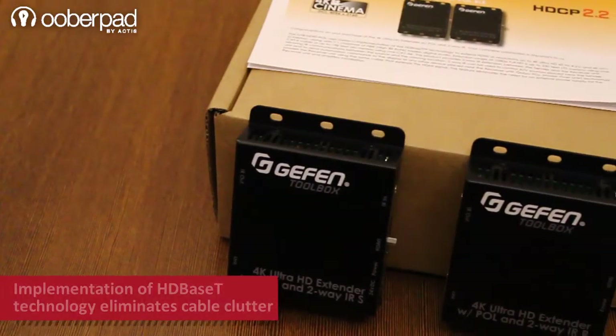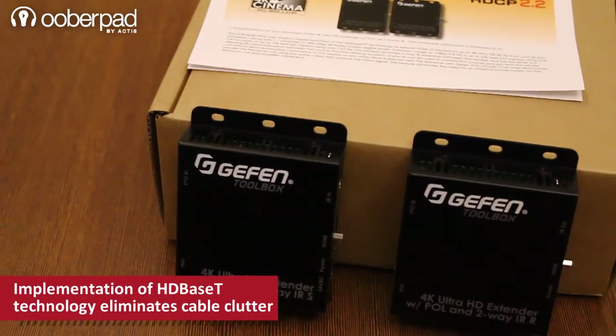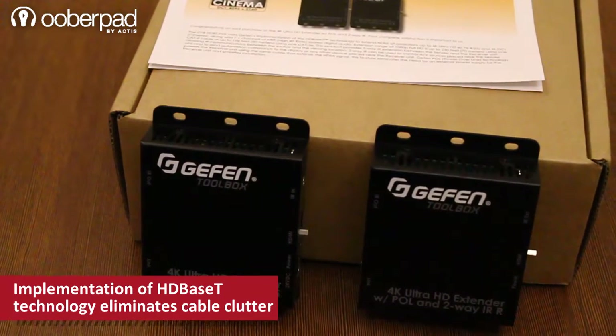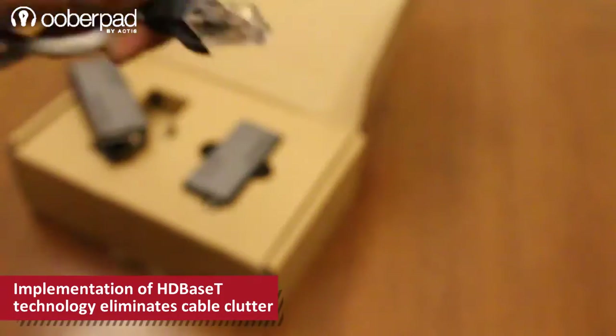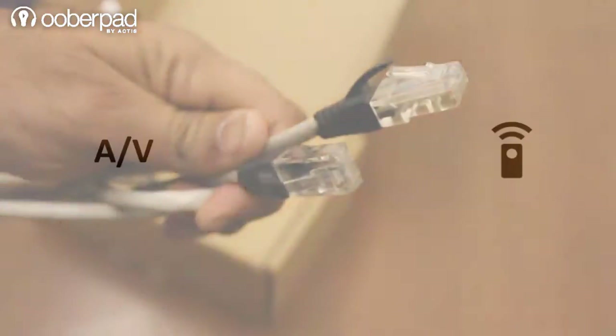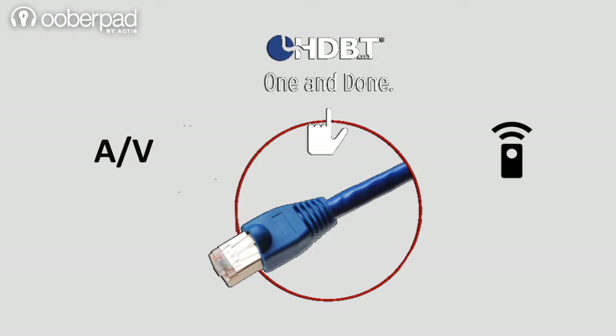This AV extender device uses an implementation of the HDBaseT II technology to combine and transmit multiple streams of data into a single inexpensive CAT-5e or CAT-6 cable. It allows you to send high-quality audio and video along with control signals easily, without having to use multiple dedicated cables. This eliminates ugly cable clutter and reduces wasted time when troubleshooting or conducting maintenance.